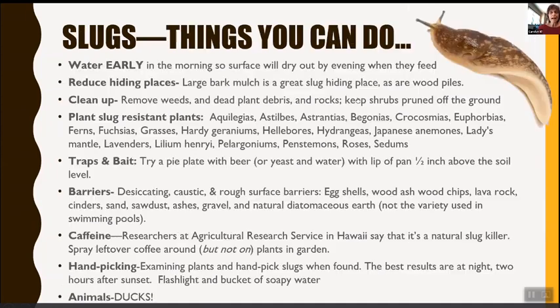Our friends the slugs — we always have to deal with them. Water early in the morning so the surface dries out by evening when they feed. Cut down hiding places; large bark mulch is a great place for slug hiding, as are wood piles. Clean up — remove weeds and dead plant debris. Keep shrubs pruned off the ground. Plant slug-resistant plants; I was amazed looking at this list — I have a number of them in my yard and the slugs do not bother them.